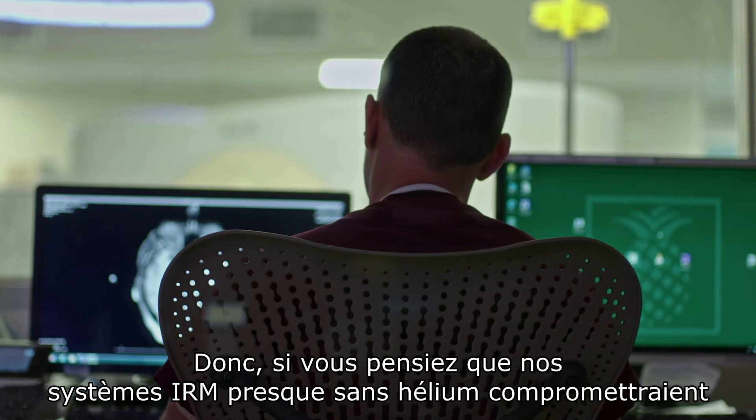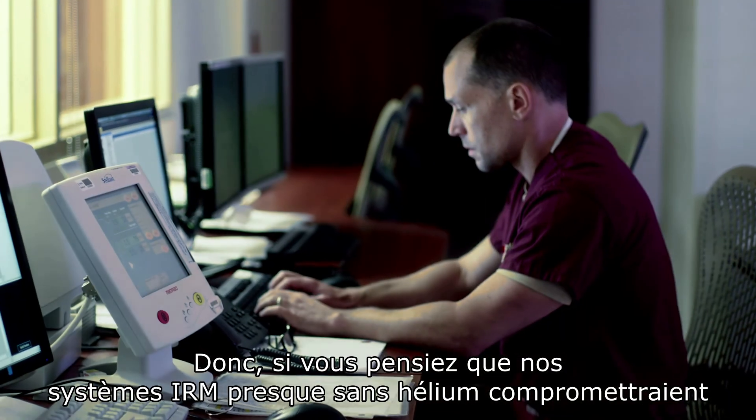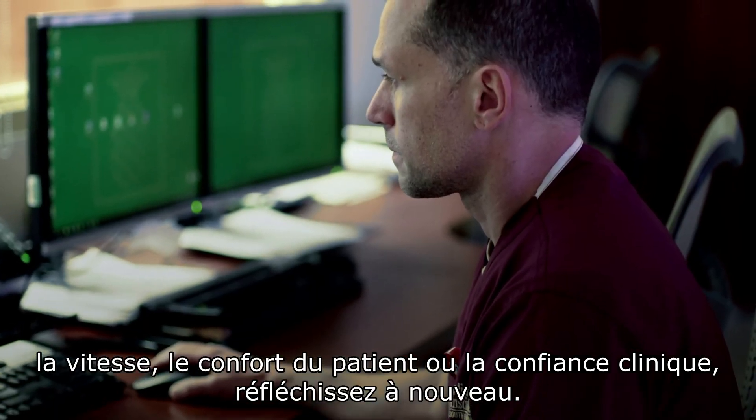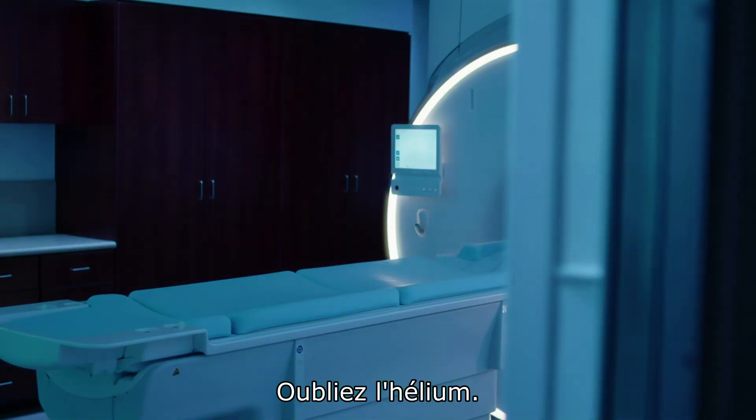So if you thought our helium-free MR operations would compromise on speed, patient comfort, or clinical confidence — think again. Forget about helium. Get ready for helium-free MR operations.